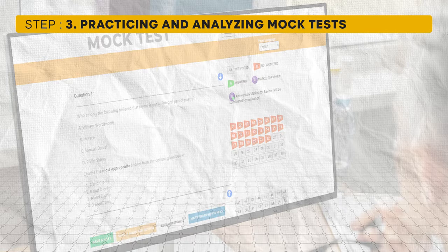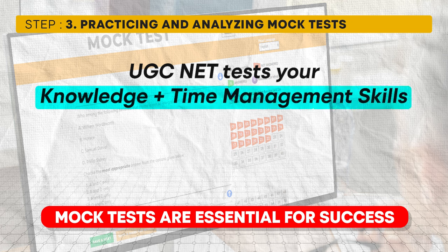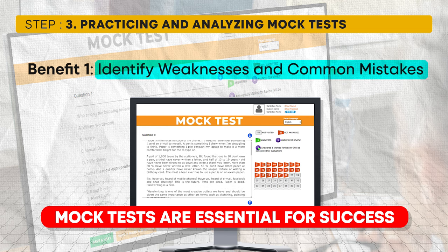Now let's move on to the final step: practicing and analyzing mock tests. Many students think that with only 30 days left they should cram as much as possible without taking time to practice. However, the UGC NET exam is not only a test of knowledge but also a test of time management skills. The only way to assess and improve your time management is by taking mock tests, which help you identify weaknesses and common mistakes made under time pressure.